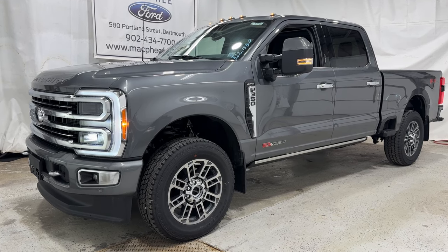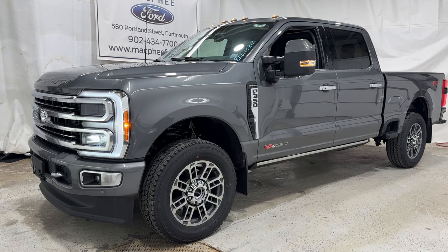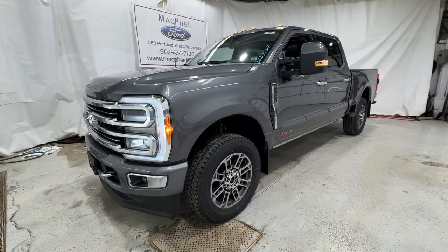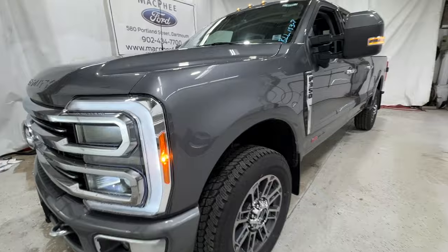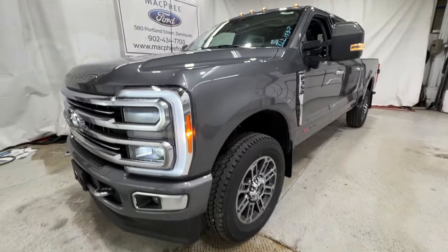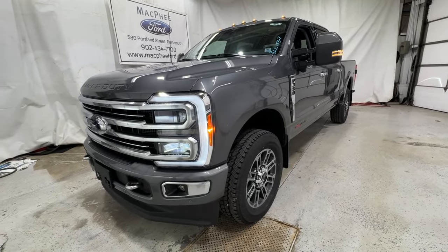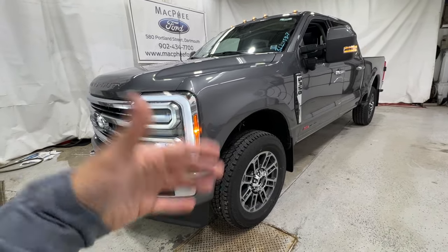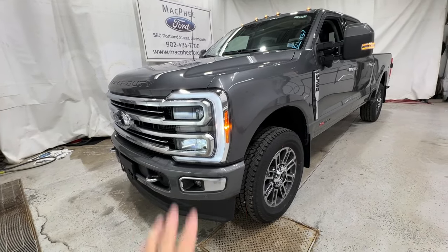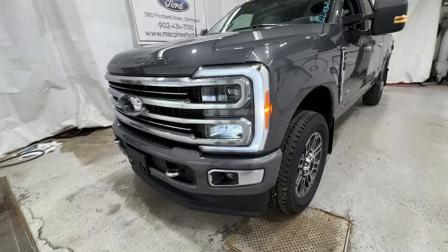Welcome back to McPhee Ford. Today we're taking a look at this brand new 2023 Ford F-350. This particular F-350 is a Limited model, finished in carbonized gray metallic. We're going to take a quick walk around the outside of this truck, then hop into the interior as well. The Limited is the highest trim level available for the F-Series lineup — absolutely gorgeous truck.